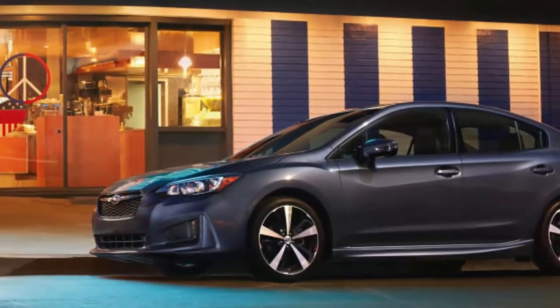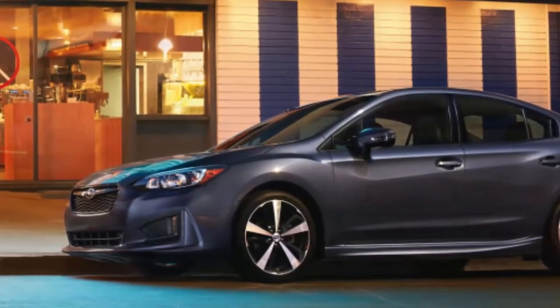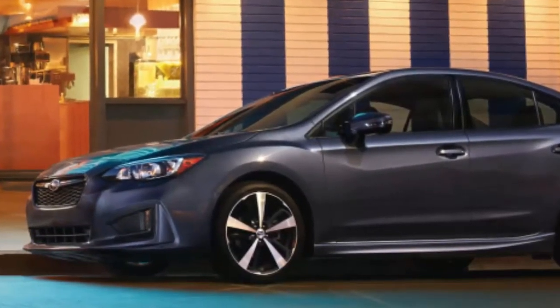With the optional sunroof, blind spot monitors, navigation system, and Harman Kardon branded audio, a loaded Impreza Limited hatchback costs $29,130.